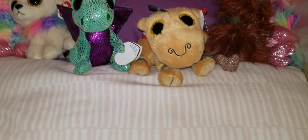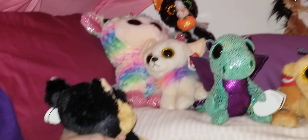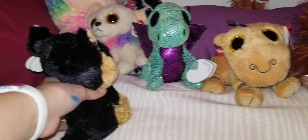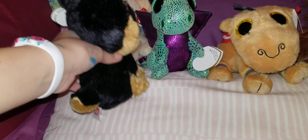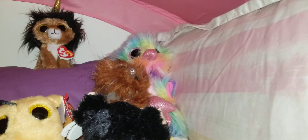So the first row of my bed, I have large Daffodil. I got Chewy, Cinder, Jamal, and Orson, and then large Asha.